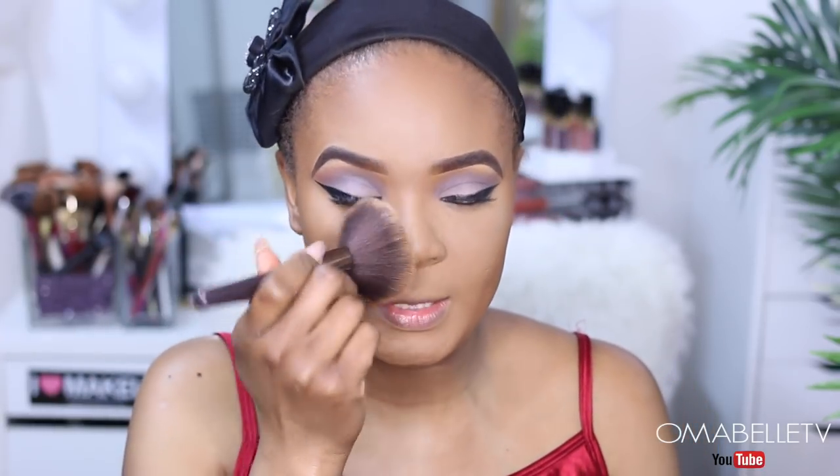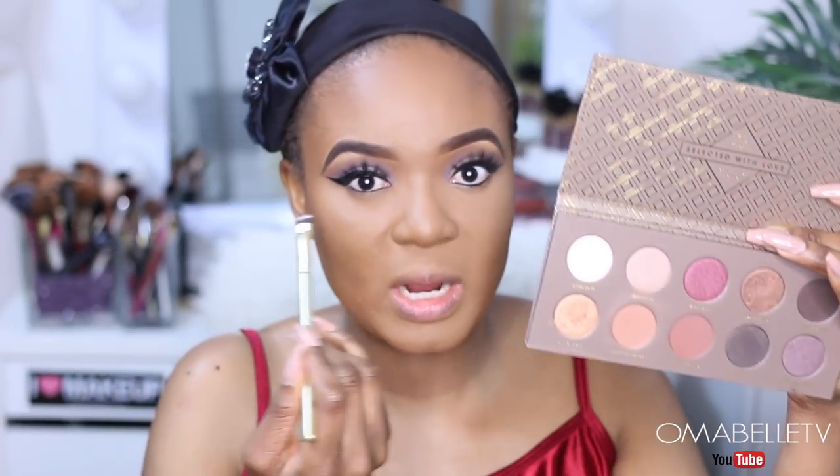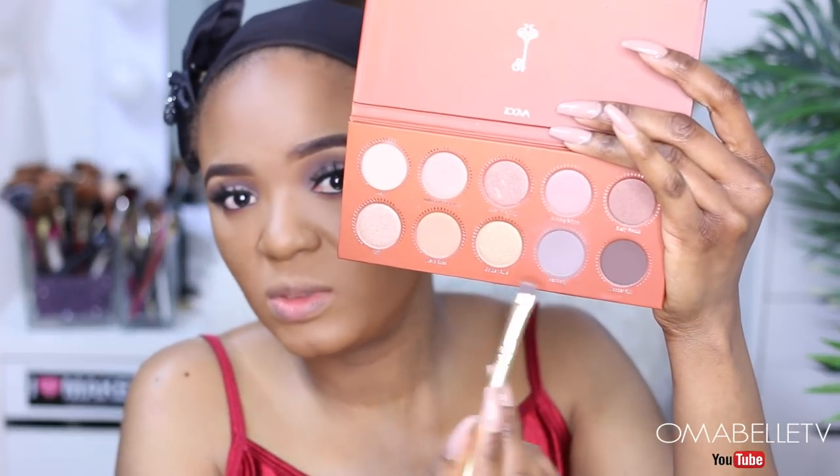Whatever is left on the brush, I'm going to use it to set the areas where I highlighted so everything blends together. Going back to the palette, I'm going to use this shade to smoke out my bottom lash line. After that, I'll go in with the gray tone we used from this palette.